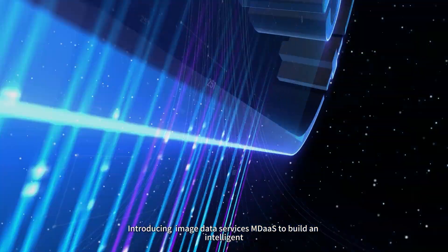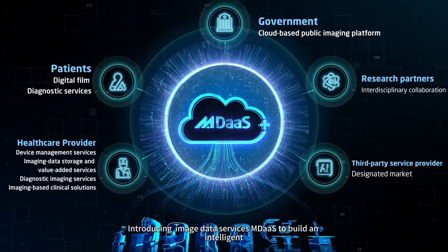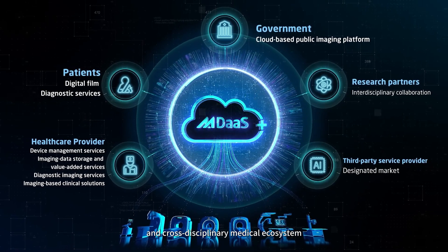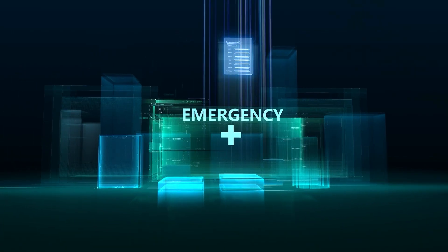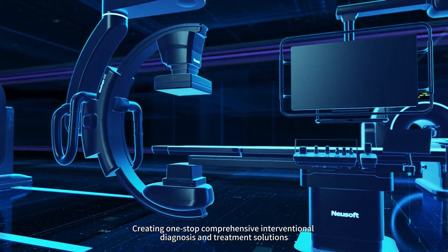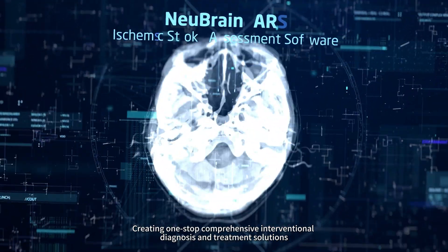Introducing Image Data Services M-DAS to build an intelligent, interconnected and cross-disciplinary medical ecosystem. Newsoft Medical focuses on emergency scenarios, creating one-stop comprehensive interventional diagnosis and treatment solutions.